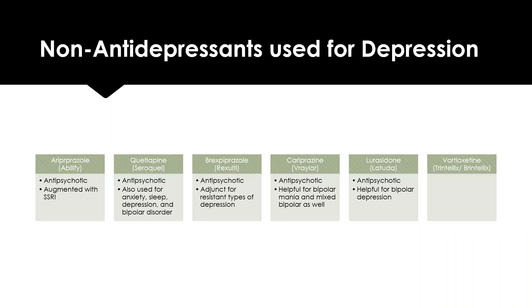In addition to the antidepressant classes discussed, there are non-antidepressant medications used to treat depression, most of which are antipsychotics. These include Abilify (augmented with SSRIs), Seroquel (used for anxiety, sleep, depression, and bipolar disorder), Rexulti (adjunctive therapy for treatment-resistant depression), Vraylar (bipolar mania and mixed bipolar), Latuda (bipolar depression), and Trintellix/Brintellix.